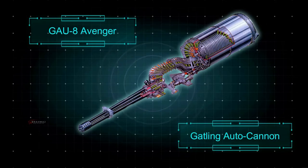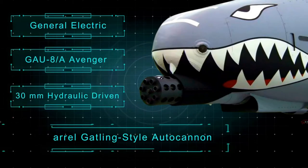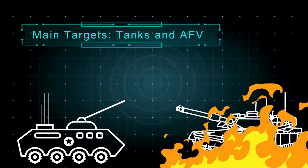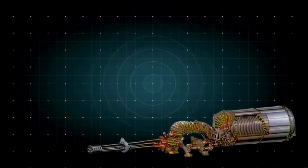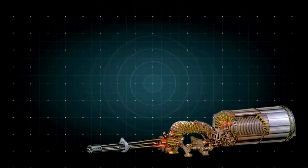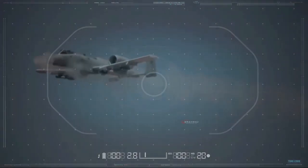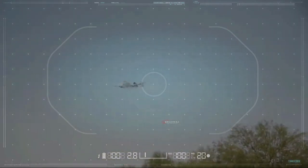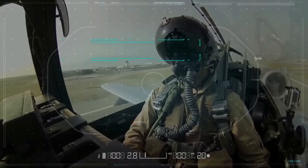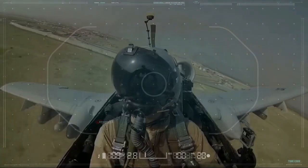The General Electric GAU-8 Avenger is a 30mm hydraulic-driven 7-barrel Gatling-style autocannon designed specifically to destroy tanks and armored fighting vehicles. The magazine can hold a maximum of 1,174 rounds, with a typical loadout of 1,150. It can fire up to 3,900 rounds per minute. The cannon is placed at the center of the aircraft because the gun's recoil force could push the entire plane off target while firing — the average recoil force of the GAU-8 Avenger is 45 kN, making the center placement essential for this 1,800 kg weapon system.